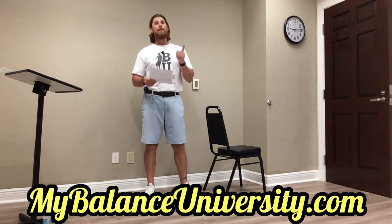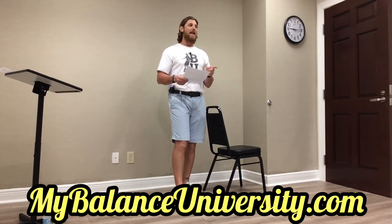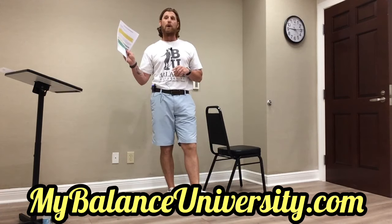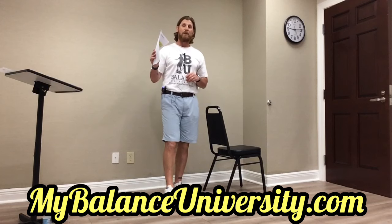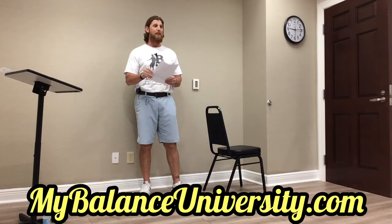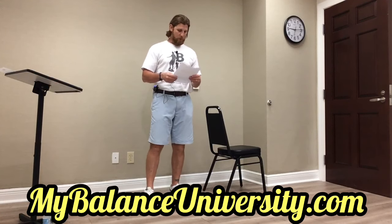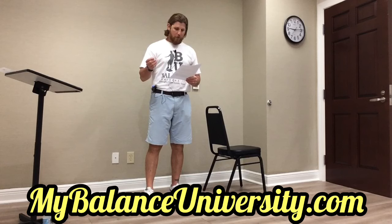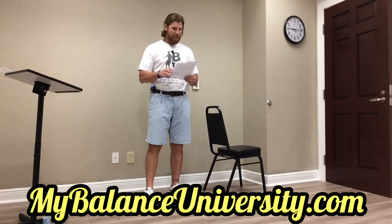That is a fact. And you're twice as likely to fall inside a hospital or a nursing home than you are at home. All my sources are on the website — references and sources at mybalanceuniversity.com. You can pull the same research I have; the sources are at the bottom of the page. Further, falls are a leading cause of death among older adults according to the CDC. An older adult dies from a fall every 19 minutes.